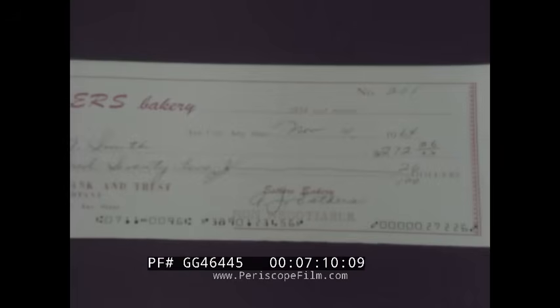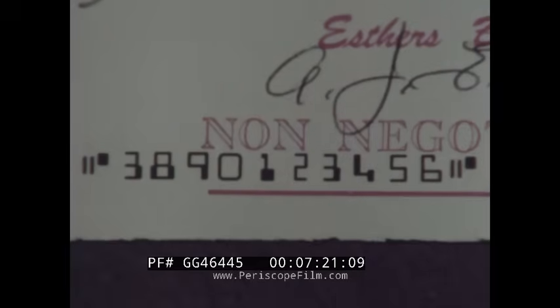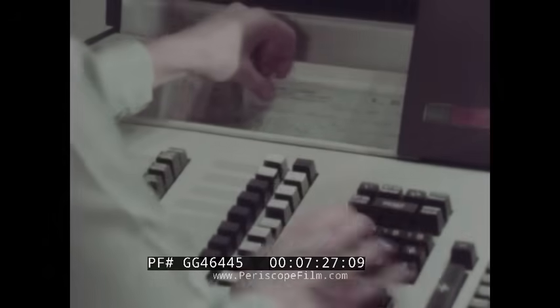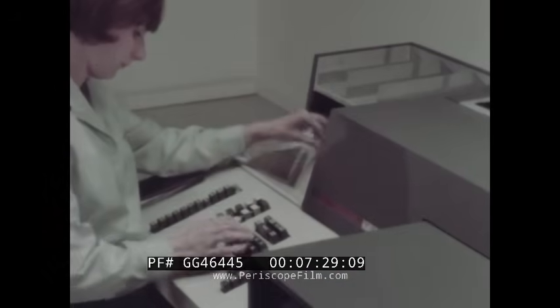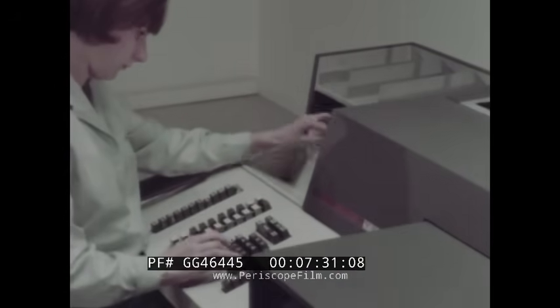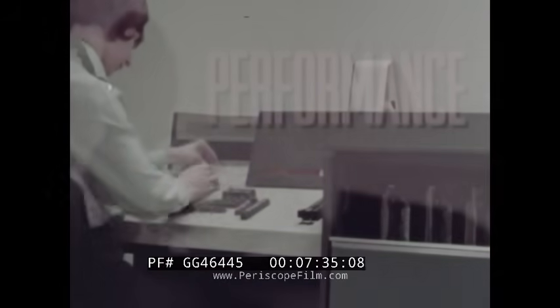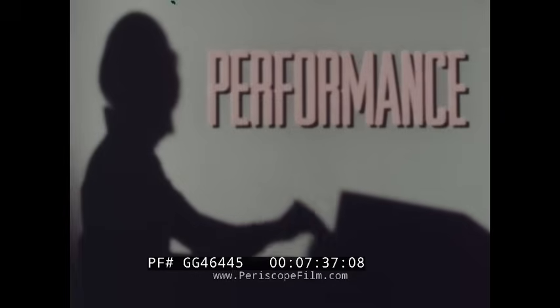The inscriber's versatility allows multi-field inscribing in a single pass. As an optional feature, it inscribes missing routing and transit on a check with dollar amount, or it can inscribe account numbers with dollar amount. All keying is before dropping the item. No need for special purpose machines. All these advantages are available hour after hour, day after day. Sustained performance is a hallmark.